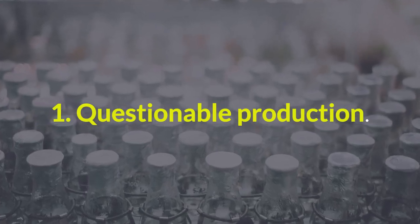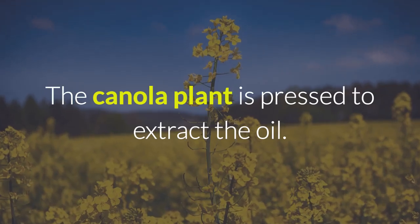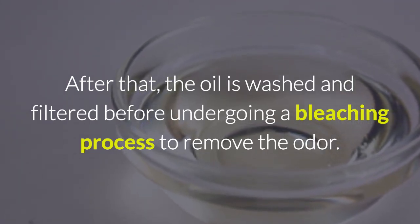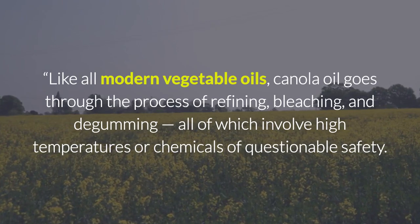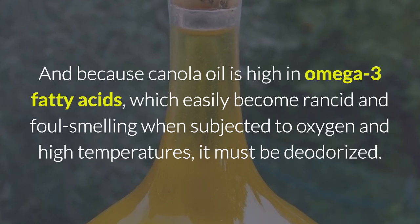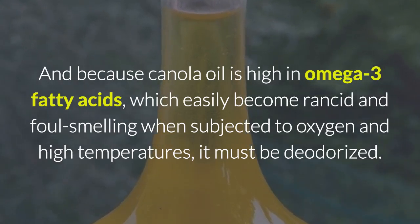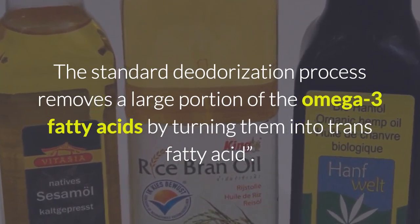Reason 1: Questionable Production. Canola oil goes through an extensive manufacturing process that involves chemicals. The canola plant is pressed to extract the oil. Lye is then added to the oil to separate impurities. After that, the oil is washed and filtered before undergoing a bleaching process to remove the odor. Like all modern vegetable oils, canola oil goes through the process of refining, bleaching, and degumming, all of which involve high temperatures or chemicals of questionable safety. Because canola oil is high in omega-3 fatty acids, which easily become rancid when subjected to oxygen and high temperatures, it must be deodorized. The standard deodorization process removes a large portion of the omega-3 fatty acids by turning them into trans fatty acids.